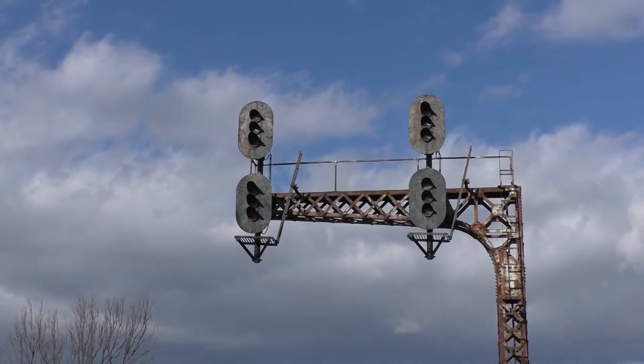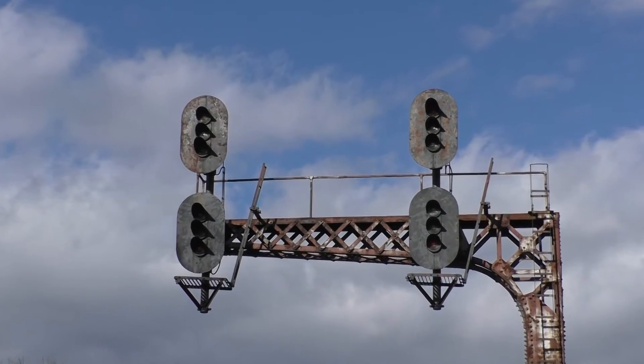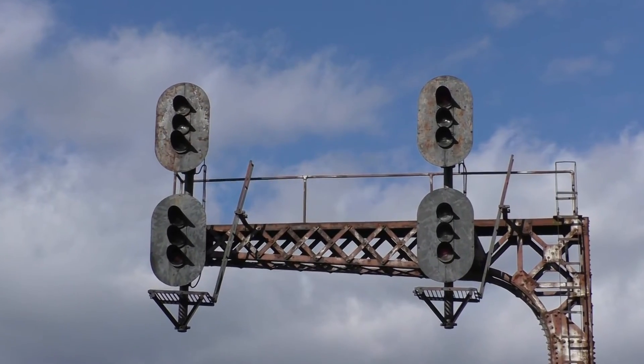As the last car of P231, the autorack and the mola combination goes by our cameras, we thank you for watching 80 Productions and we hope you've enjoyed this video. Happy railfanning and train chasing.